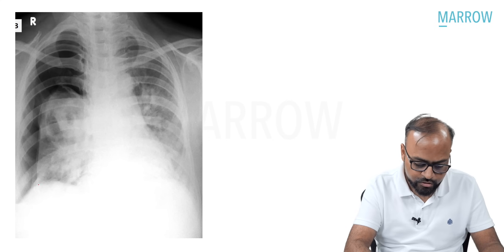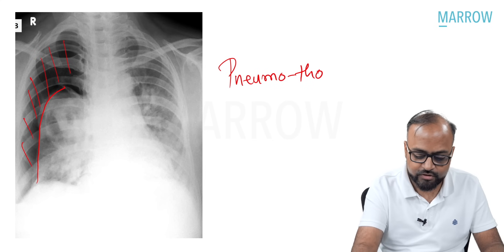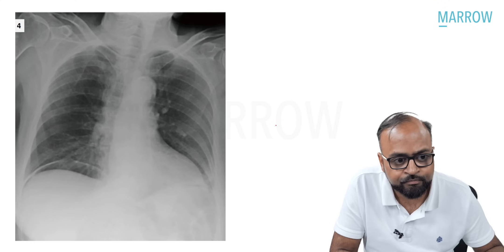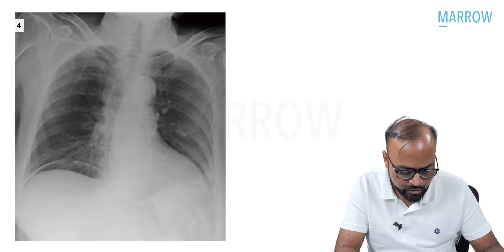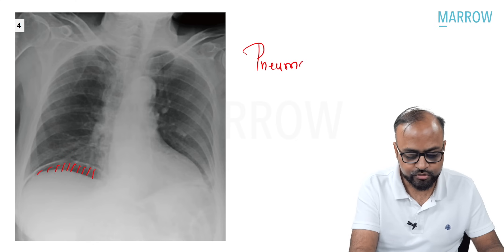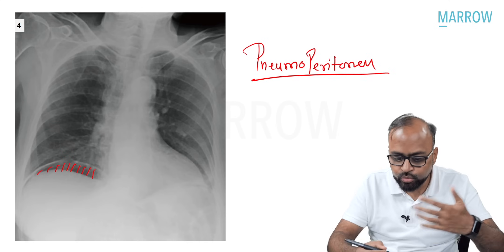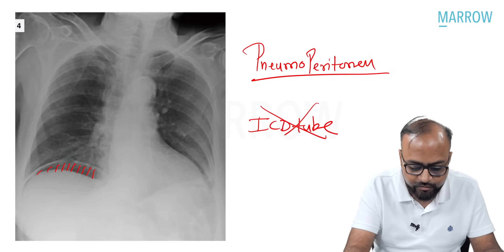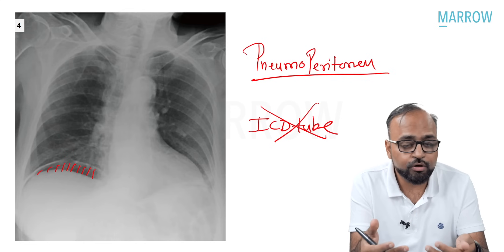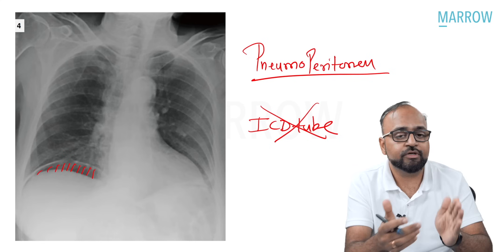The third image shows a visceral pleural line with air within the pleural cavity — the diagnosis is clearly pneumothorax. There is no mass effect, so the treatment is intercostal drain insertion. I will put a tube in this patient. The fourth image shows free air under the dome of the diaphragm — the diagnosis is pneumoperitoneum, probably from bowel perforation. In pneumoperitoneum, I do not need an intercostal drain. Since this is a trauma case, there could be liver or spleen injury; if the patient is stable, a CT for further evaluation is required.